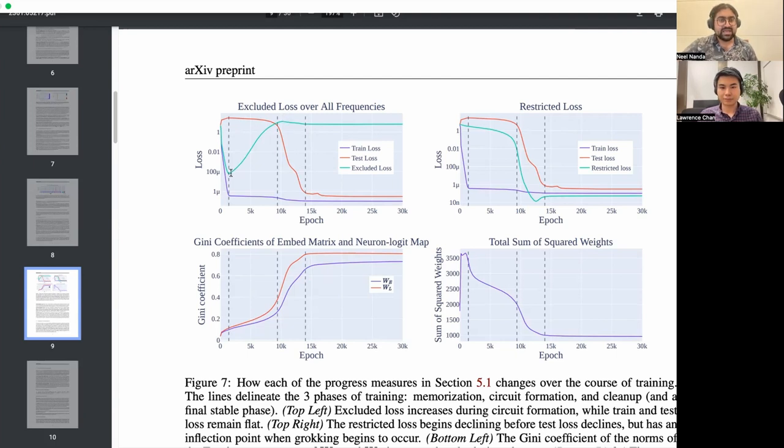We came up with this thing called excluded loss, which measures how much the model's ability to do well on training data is from pure memorization. It's initially entirely memorization, but during the plateau it diverges. These three lines distinguish what's going on into three phases: memorization, where it just memorizes the training data; circuit formation, where it's transitioning from memorizing to generalizing while holding train performance fixed — which is not even a thing I knew models could do; and then excluded loss diverges, showing that ability to do well on train is going from mostly memorized to basically entirely generalized.